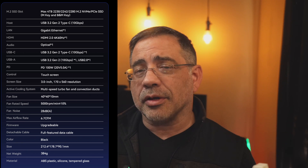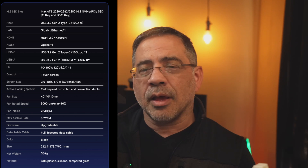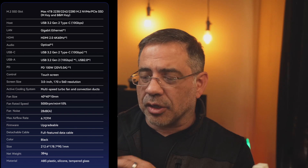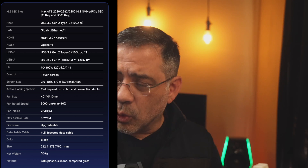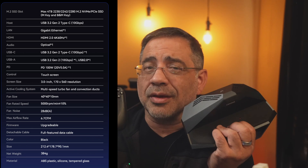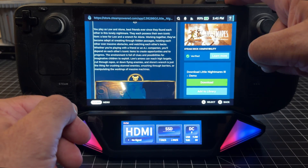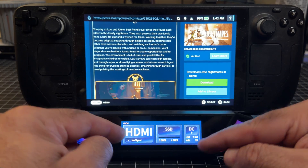It's also upgradable via firmware, which is nice. And this is super small — check it out, this is a small device. Looking at the very front of the dock, which is being powered by the Steam Deck through its connectivity, you can see it's drawing some power. The actual dock will show you HDMI status, SSD status, and DC status.